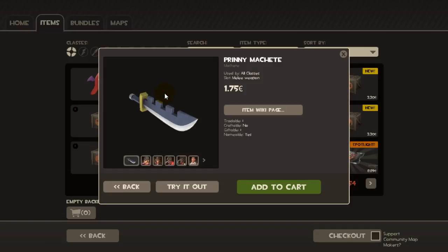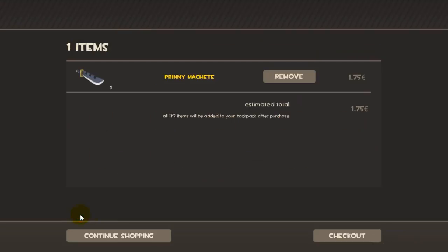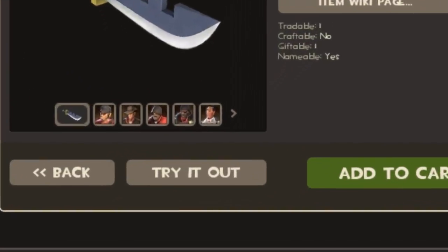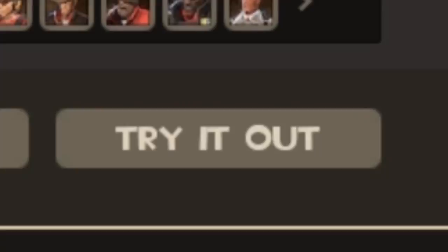Hello everyone and welcome to a short video in which I want to show you how you can save money when buying items from the Manco store. Let's say you want to buy the cool new pretty machete, but you just don't have enough money in your Steam wallet. Well, all you have to do is click the 'try it now' button and you will get a 25% discount.